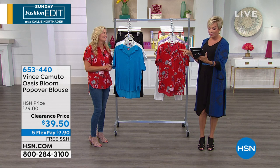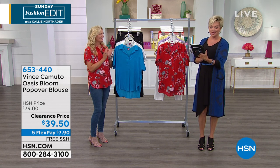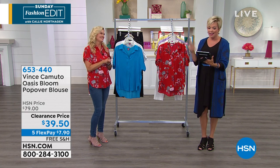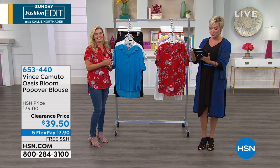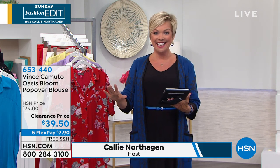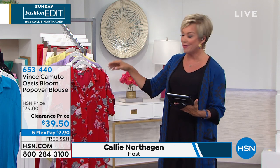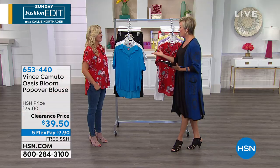Margaret on Facebook says: 'I love this top, I have the ivory and the white with black polka dots. I just ordered the radiant red. Love Vince Camuto clothes and shoes.' So glad to hear it. Today's the day — get as many as you'd like. Keep in mind clearance doesn't mean all sales final. You still get a 30-day unconditional money-back guarantee. Five flex on everything today — even on clearance — plus free shipping.